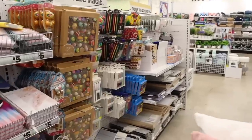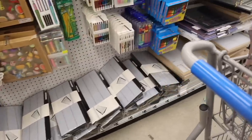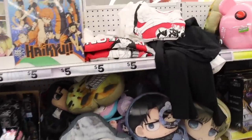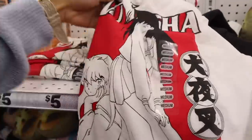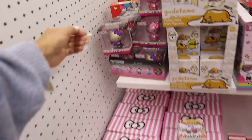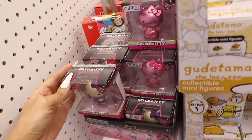I just made it to the stationary section — we saw all the fuzzy ones. And if you were a fan of Inuyasha when you were younger, they just got in t-shirts with Kagome and Inuyasha — how cute is that? Drop a comment if you remember the show! And look at these little pillows, so cute. I wonder if they have anything new in the Hello Kitty section — they have Hello Kitty in a purple dress and one in a pink dress!